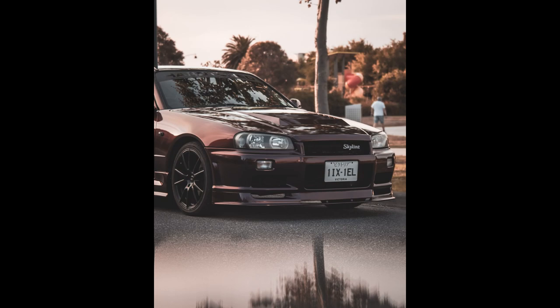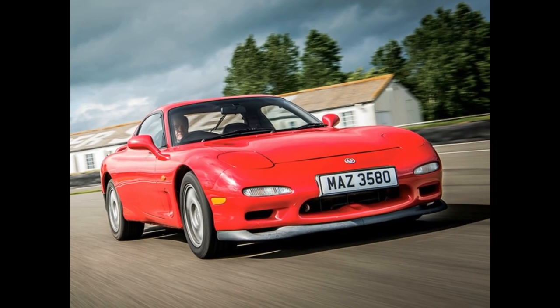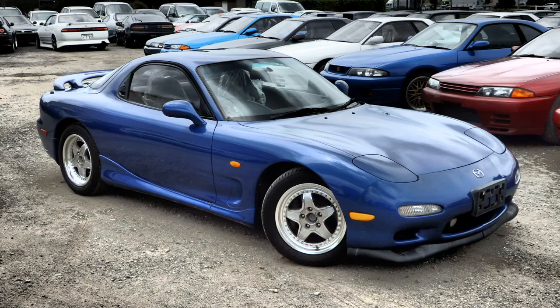Mazda RX7 Series 6. Year banned: 1992. The reason — emission standards were not met, and there were concerns over the turbocharged engine power. Current status: it can be imported and driven under certain conditions, including compliance with Australian safety and emission standards.